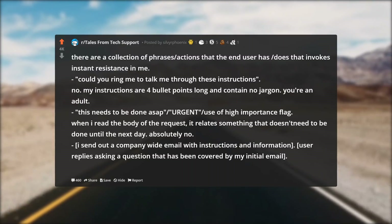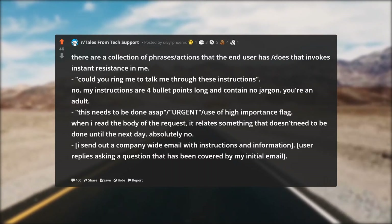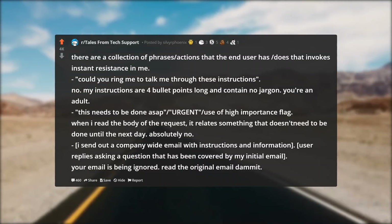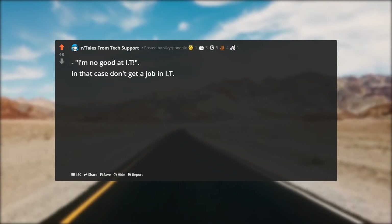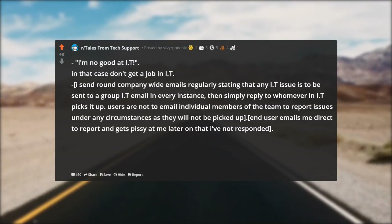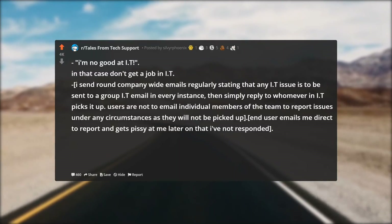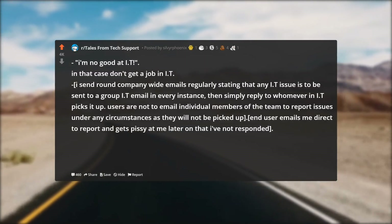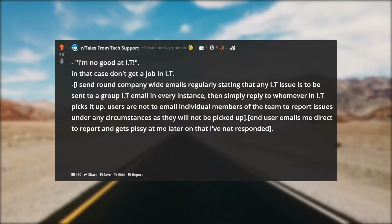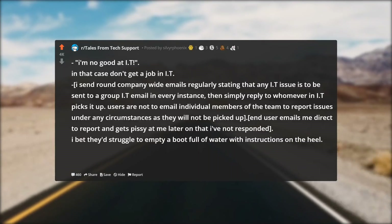I send out a company-wide email with instructions and a user replies asking a question that has been covered by my initial email — read the original email! 'I'm no good at IT' — in that case, don't get a job in IT. I send round company-wide emails regularly stating that any IT issue is to be sent to a group IT email; in every instance they simply reply to whoever in IT picks it up. Users are not to email individual members of the team to report issues under any circumstances, and yet a user emails me directly and gets pissy at me later that I haven't responded.